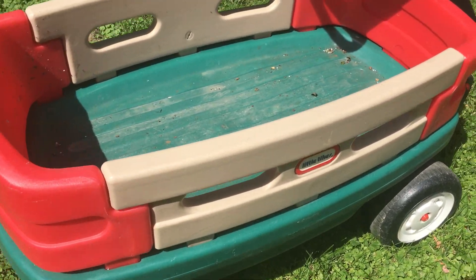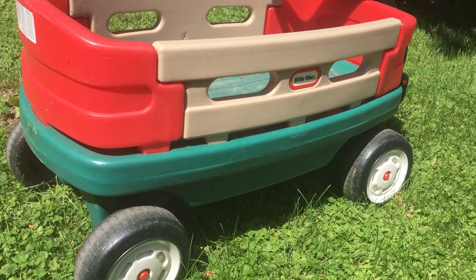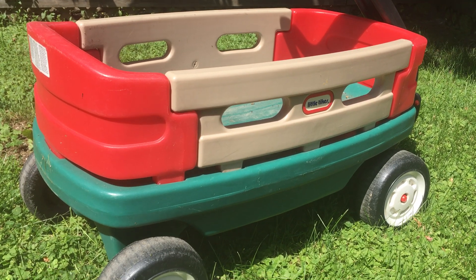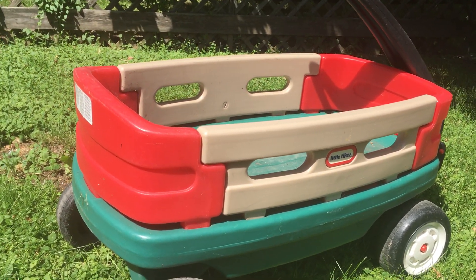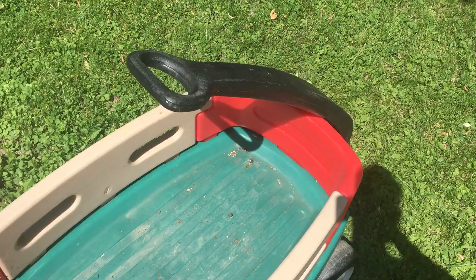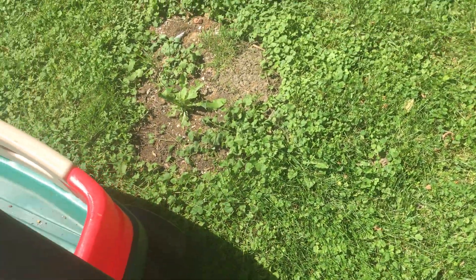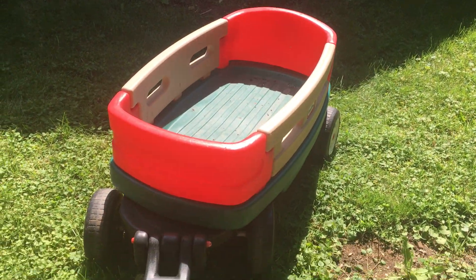Other Little Tikes and Playskool stuff that sells well — like the picnic tables. You ever see a Playskool or Little Tikes picnic table, those solid plastic ones? I found one in the garbage a couple weeks ago. Super faded, but it still sold for 25 bucks in like a day. Just picked it up, put it on top of my car, and drove home about 0.2 miles.